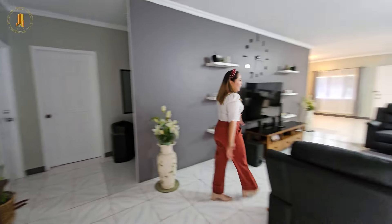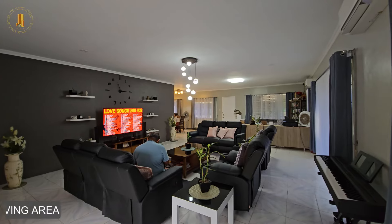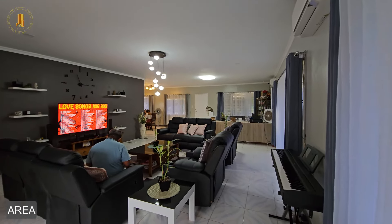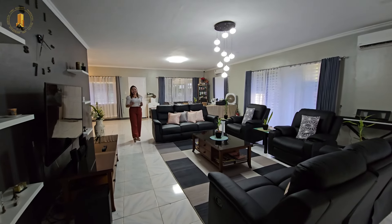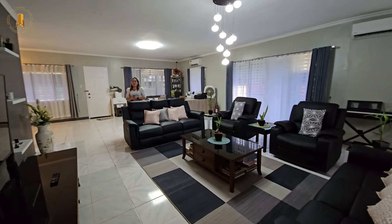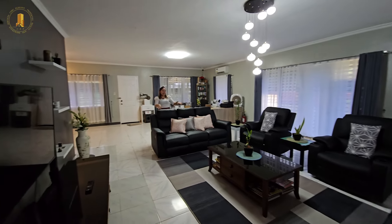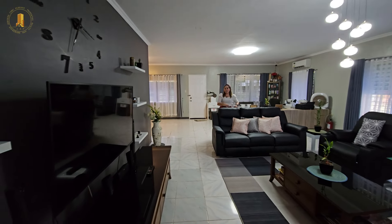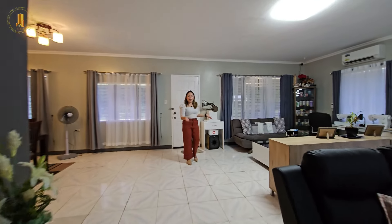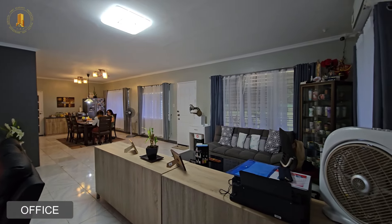Here we have a very spacious living area — it's fully air-conditioned. All the things that you see, except for the personal things, are already included in the sale. Please do appreciate our living area that looks like a theater room because we have some lazy chairs here. Across the living area, we have a working space, or what we can say is a small office.